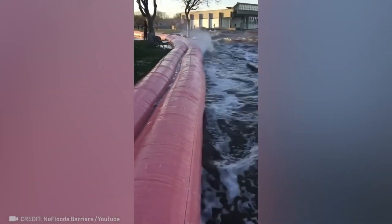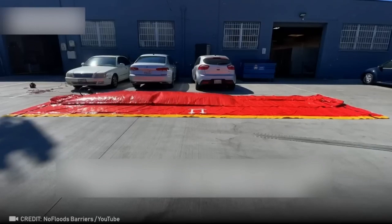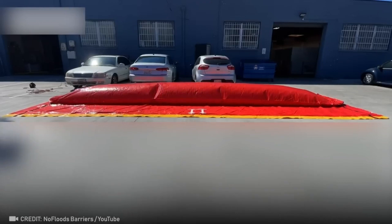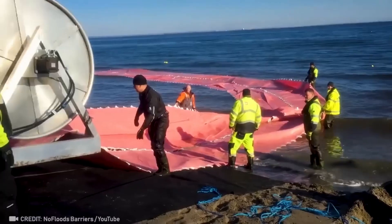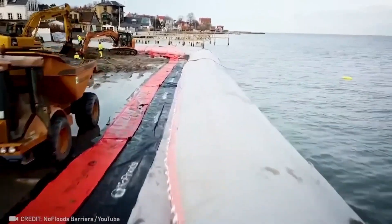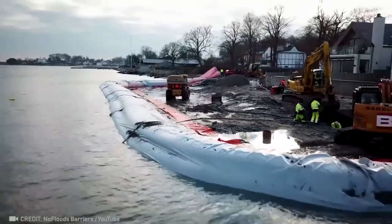This is the serpent inflatable tube, the easiest way to stave off flooding. It inflates in less than five minutes and can handle one minute of water.